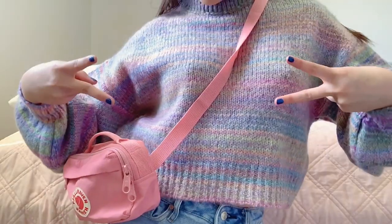Hey guys, welcome to my channel, my name is Amaya. Today's video is going to be a what's in my fanny pack slash sling. Literally no one on YouTube knows how to pronounce this - Fjällräven Kånken. This is my fanny pack, it's pink, I love the color so much. Sometimes I call it a sling because I wear it cross body.